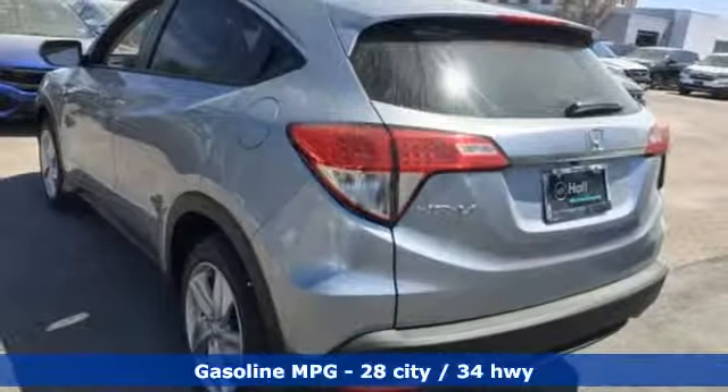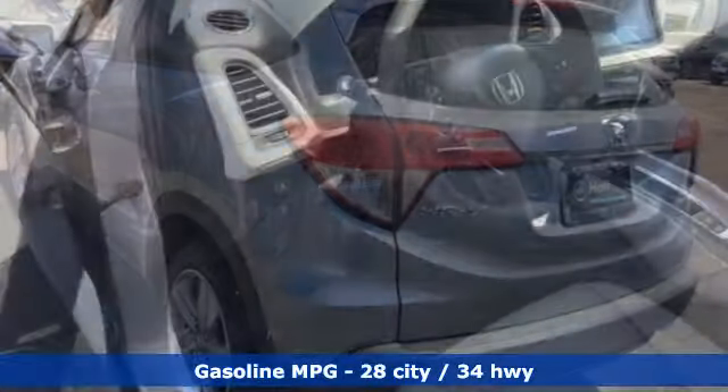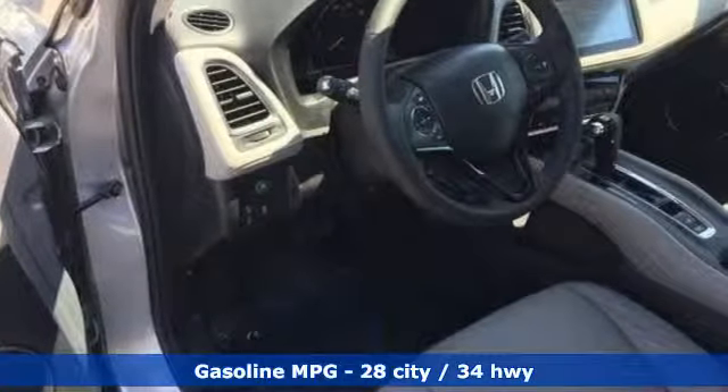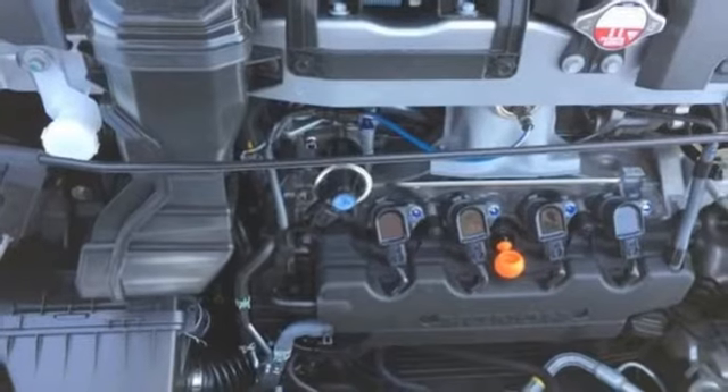It boasts an impressive list of features like these: inline four-cylinder engine, front heated leather bucket seats, streaming audio, auto dimming rear view mirror, and manual tilting steering column.